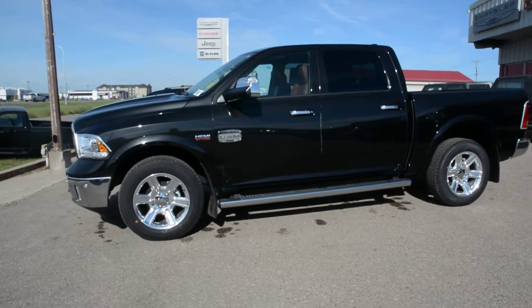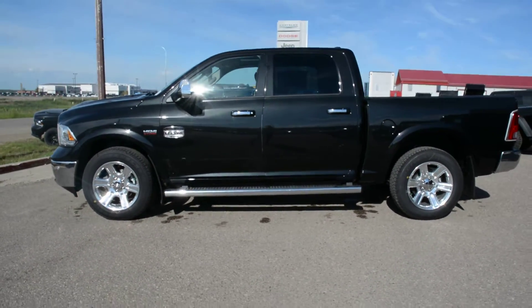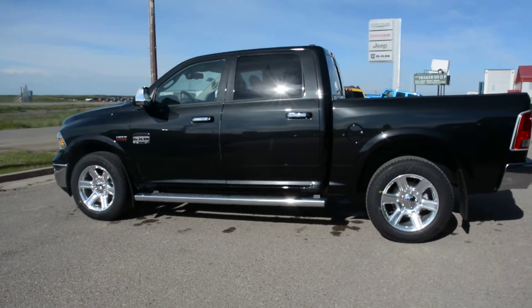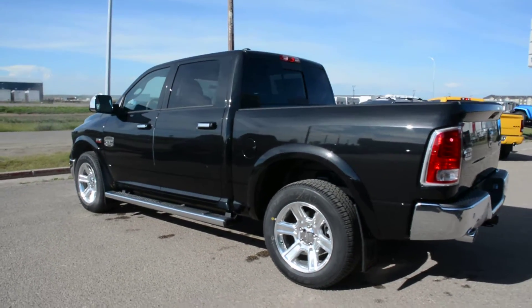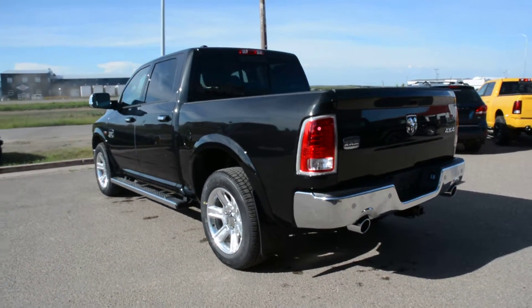Starting with the powertrain, this unit is equipped with the 5.7 litre Hemi V8 engine and an 8-speed automatic transmission, finished in brilliant black paint. Our Ram 1500 lineup is a very versatile everyday truck — it offers great towing and hauling capabilities, 4x4 capabilities, and great fuel economy, making it the perfect everyday vehicle.